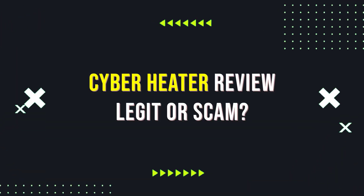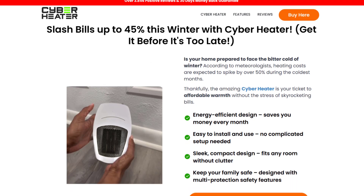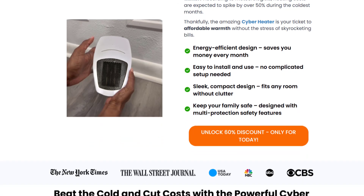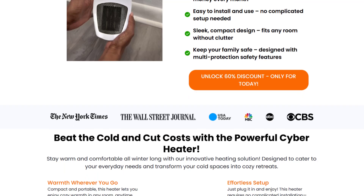Hello everyone, today we're taking a look at Cyber Heater, a product that claims to be the ultimate solution for staying warm this winter. It claims to heat up your space quickly and efficiently, reduce energy bills, and offer advanced safety features. But is it a scam or a legit one? Let's find out.